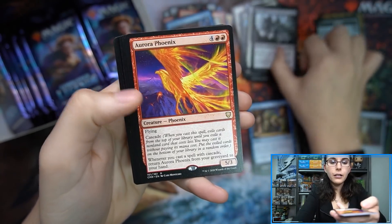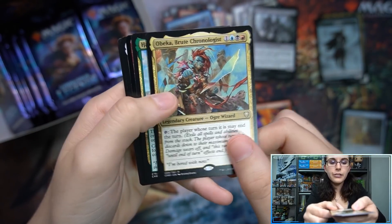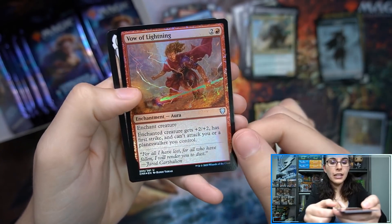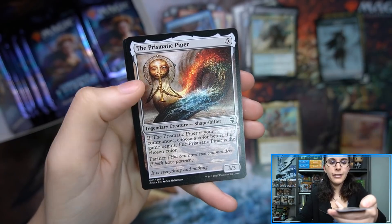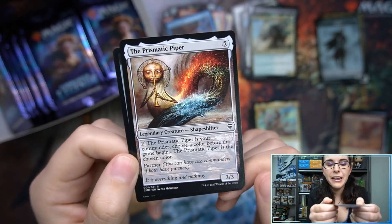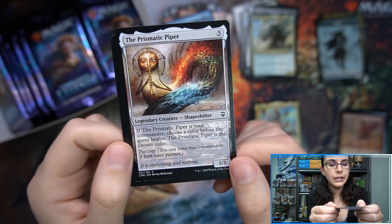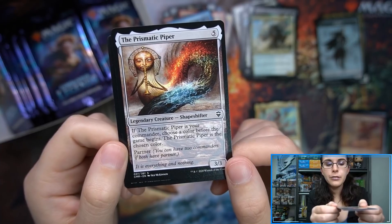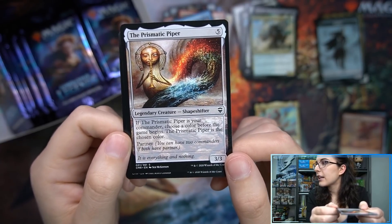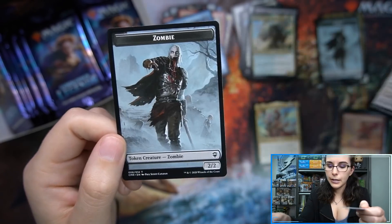Supreme Will. Aurora Phoenix. Obeka, Brute Chronologist. Hamza. Vow of Lightning foil. And we have the Prismatic Piper — very cool, it's our playmat! Let's go ahead and read it: if the Prismatic Piper is your commander, choose a color before the game begins. The Prismatic Piper is that chosen color, and it has Partner — you can have two commanders if they both have Partner. It does cost five.